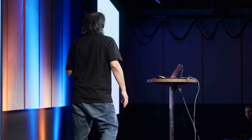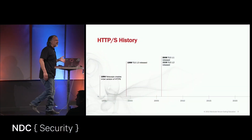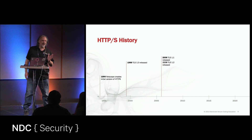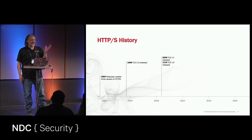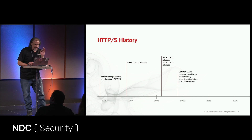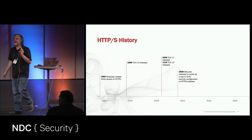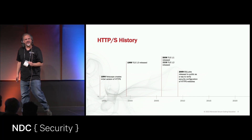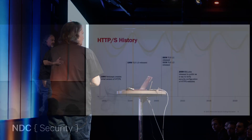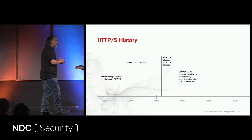What's the problem with TLS 1.2 in this era though? The problem is it's too complicated. There are too many ways to configure it, and it's very easy to misconfigure TLS 1.2 — even though it's decent, it's still a little problematic. Then in 2009, a famous security researcher, Ivan Ristick, releases SSL Labs, which to this day is the de facto standard for analyzing a website for TLS.